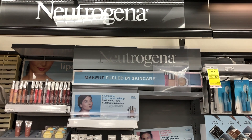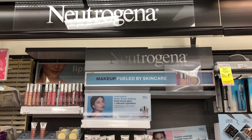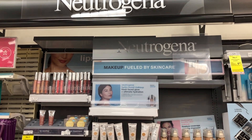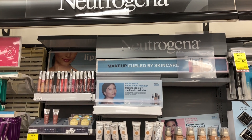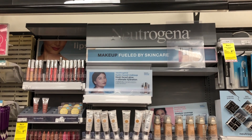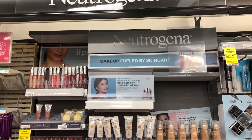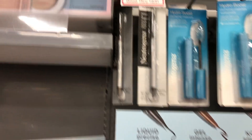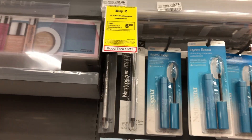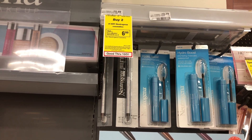Neutrogena this week is going to be buy two, get a $6 extra buck. I didn't have any Neutrogena cosmetic CRTs, but if you do, it can be a good deal. Specifically, if you pick up two of the eyeliners — I believe they're about $10.49 each — when you buy two you'll get a $6 extra buck back. We do have $3.50 printable coupons on coupons.com, and you can add Neutrogena cosmetic CRTs plus $3 Ibotta rebates. If you have CRTs for it, I definitely recommend doing this Neutrogena deal.